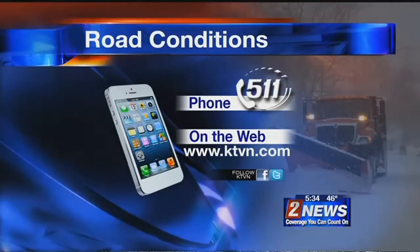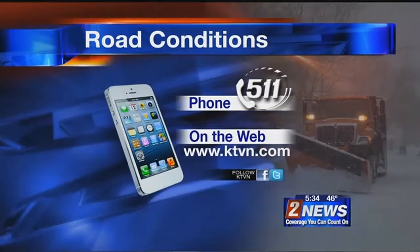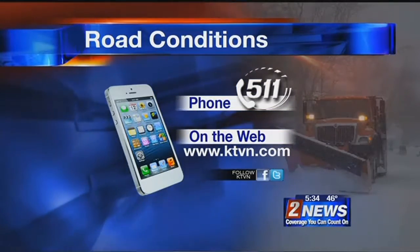And to check the latest road conditions, you can either call 511 or head to our website, ktbn.com, and click on the road conditions button on our homepage.